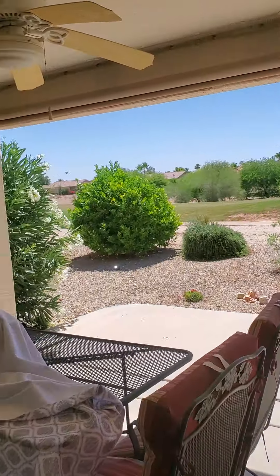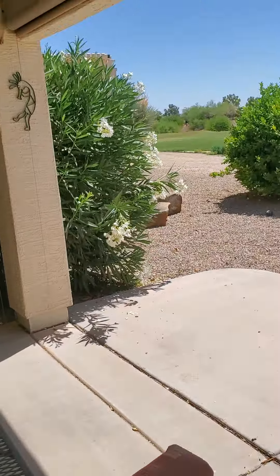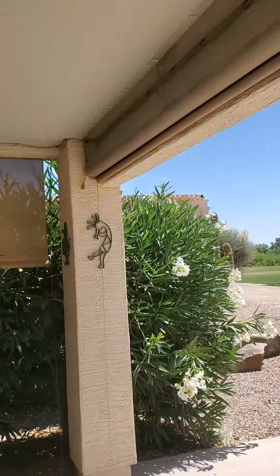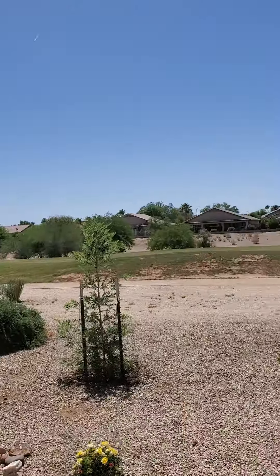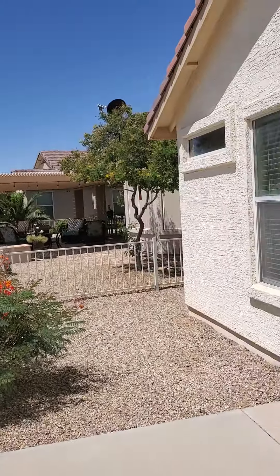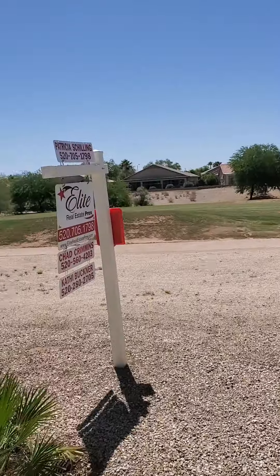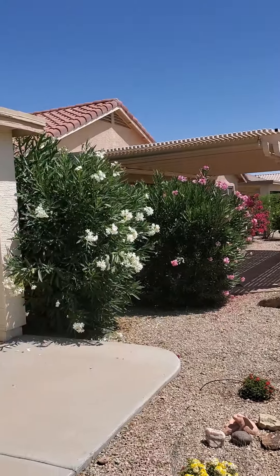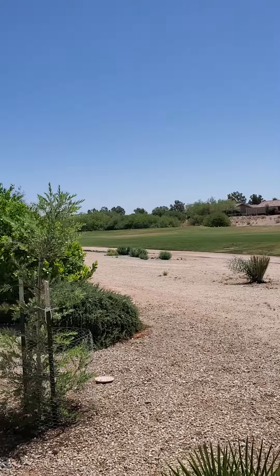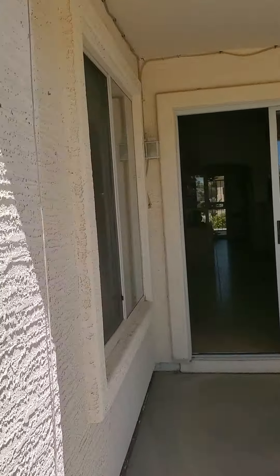We'll go out in the back right away. Got a little patio set here. They've got shades that come down, which is great. You're in a south-facing backyard, which is awesome. You are on the golf course. That's what your neighbors look like — they all have little extended patios. That's the golf course. Going back in.